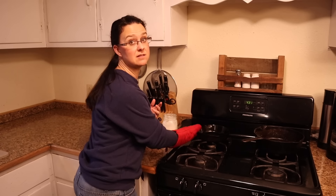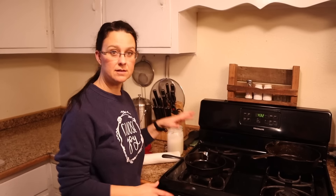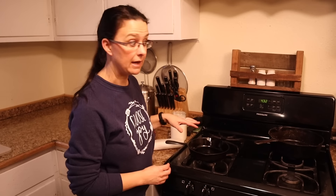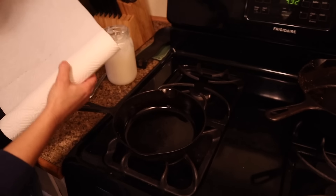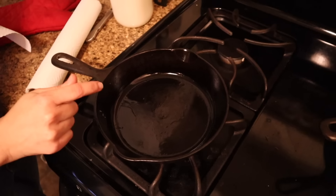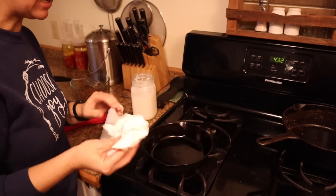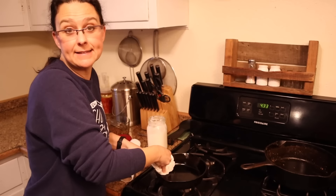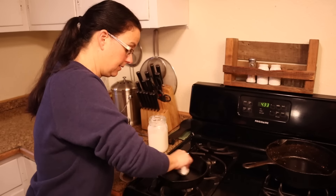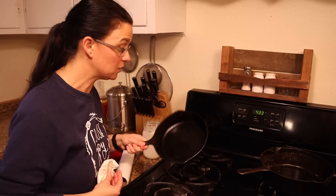Now let's clean these pans. The egg pan is still very warm and this is the easiest it's ever going to be. There's really just oil in this pan — nothing stuck, nothing dirty. In this situation we're just going to wipe out all of that oil. This amount of oil cannot stay in this pan as it cools — it's going to get thick and gummy, and then you'll need to strip your pan. So just like before, take a paper towel and wipe this pan out. After it's all wiped out and cooled down, it's ready to be used again. It doesn't need to be washed in the sink. That's cleaning technique number one: just wipe out the pan when there's nothing stuck in it.